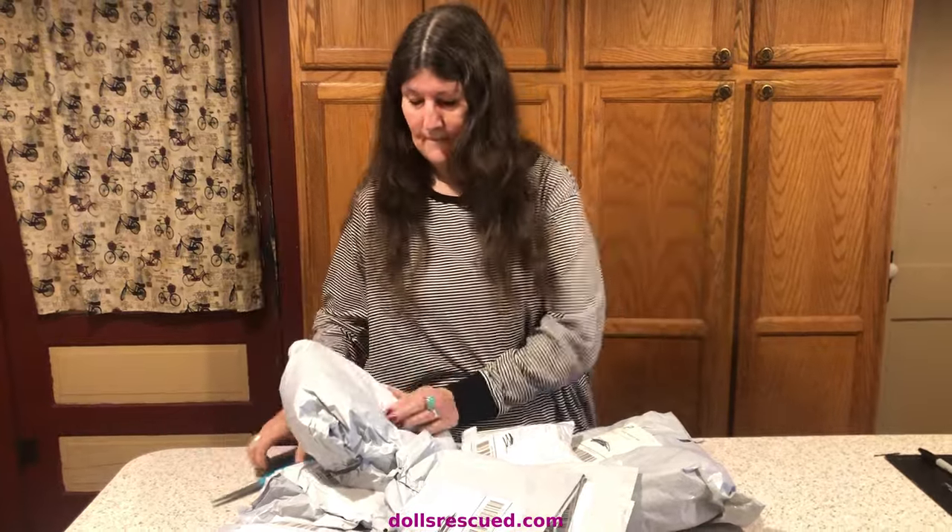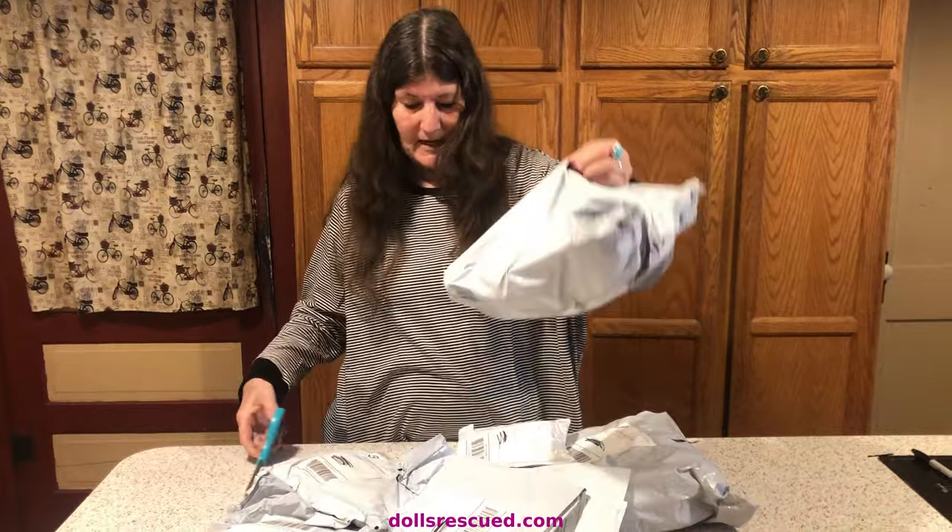I look on the clearance racks, and usually in the extra large size, because the more fabric you get, the more outfits and stuff you get. All right, let's get right to this.